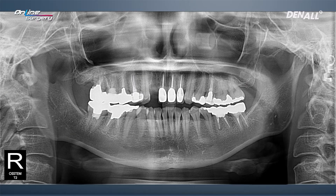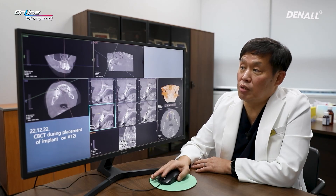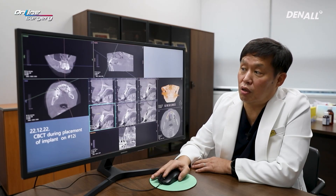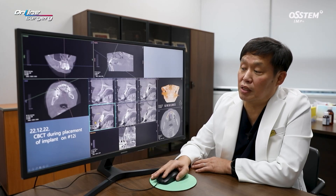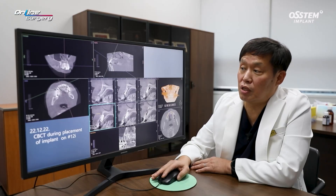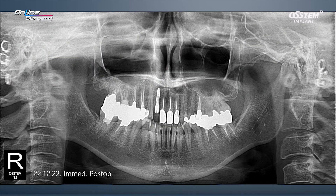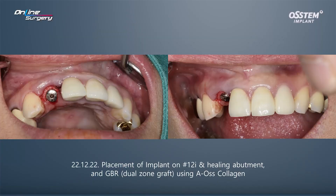After implant placement, gap filling would be done and dual zone graft was planned. After implant placement, CT was taken to check the position. There is about 2.5 mm of gap towards the labial wall side, so I believe buccal wall resorption can be prevented by doing sufficient bone graft. With the healing abutment on, dual zone graft was performed on the gap and up to the area of the gingiva.